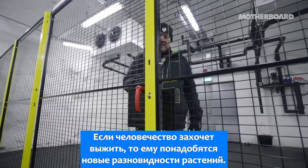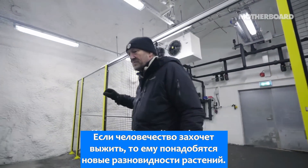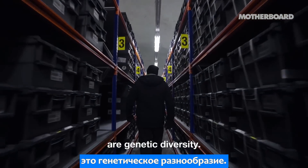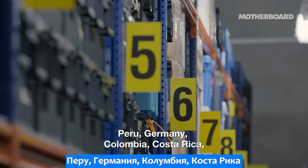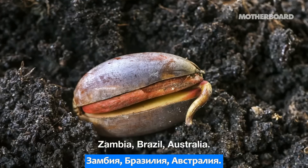If humanity can survive, we will need new plant varieties. And the material you need for developing new varieties is genetic diversity. We have seeds from all countries in the world: Kenya, Mexico, India, Peru, Germany, Colombia, Costa Rica, Zambia, Brazil, Australia.